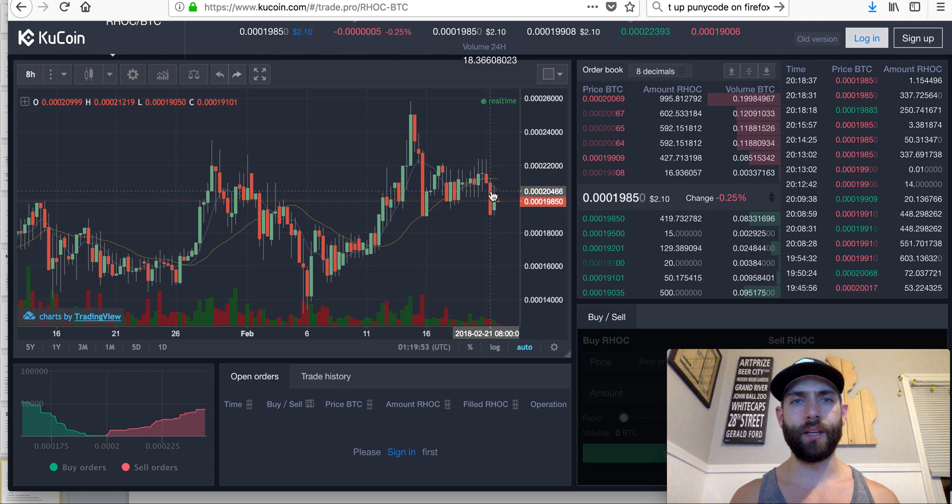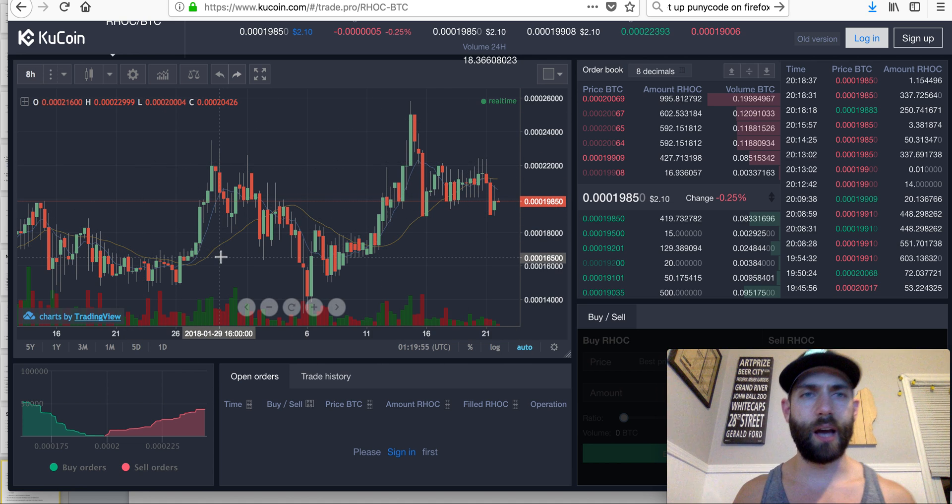Last but not least, you can check out the charts on KuCoin — it's trading at $2.10. I think once they gain some traction and get listed on some of these other exchanges — right now they're on Gate and KuCoin — the sky is going to be the limit, at least for 2018 with this coin.